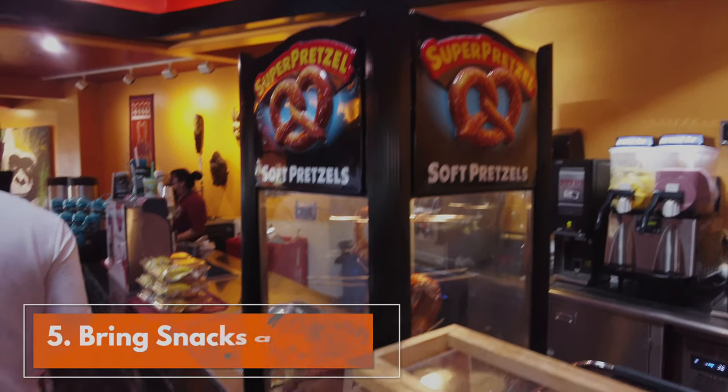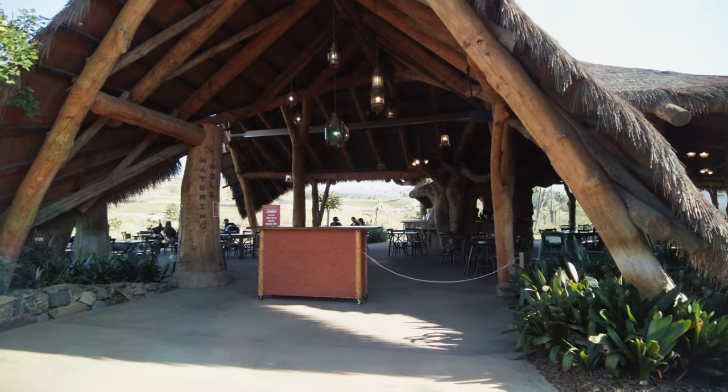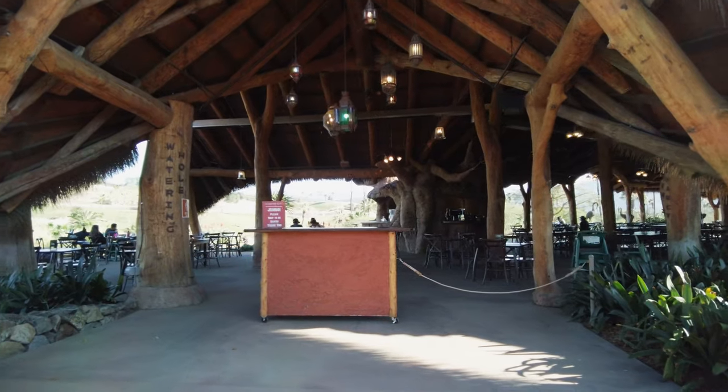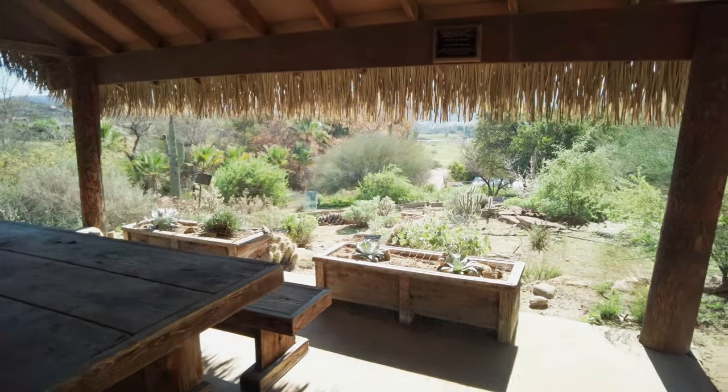Tip number five: bring snacks and water. The park has many great dining options, but if you prefer to pack your own picnic lunch, there are tables and areas all around the park where you can sit and enjoy a picnic lunch with your family.